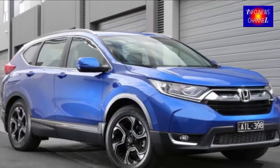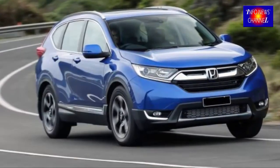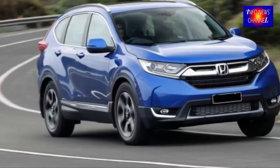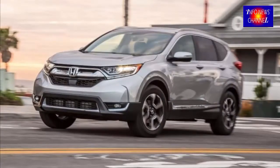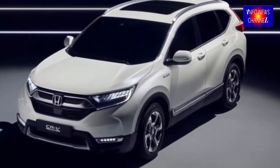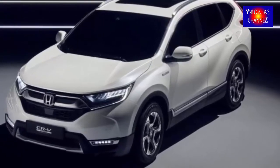Honda CR-V is a Japanese compact SUV, manufactured since 1995, and it was loosely derived from the Honda Civic. The CR-V is Honda's mid-range utility vehicle, trying to find its place between a smaller HR-V and a larger Pilot.